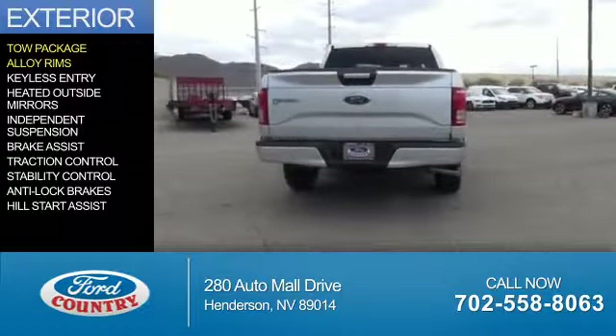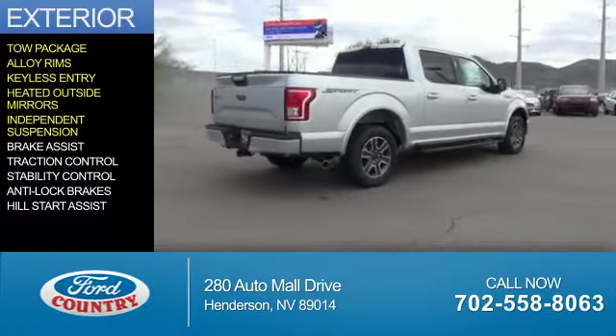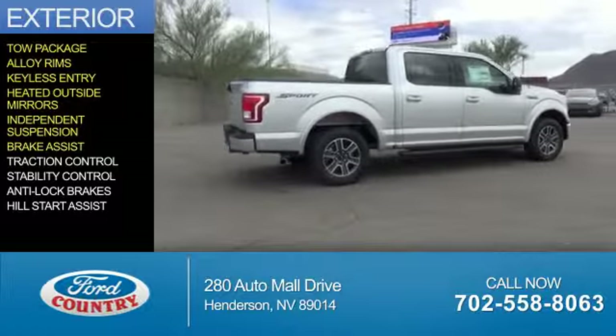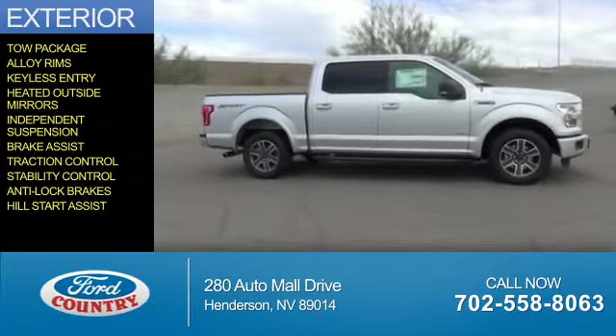The features include a tow package, alloy rims, keyless entry, heated outside mirrors, independent suspension, brake assist, traction control, stability control, anti-lock brakes, and hill start assist.